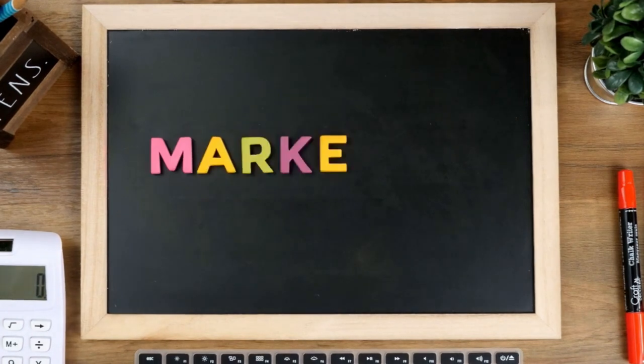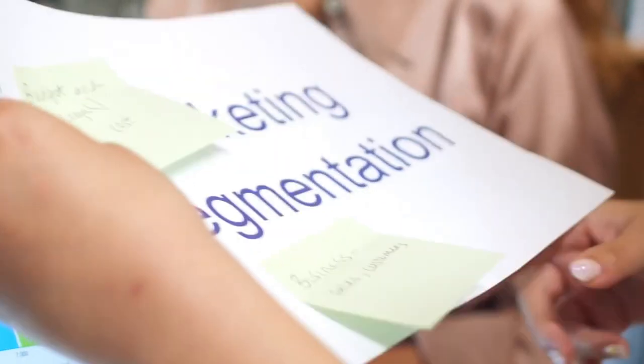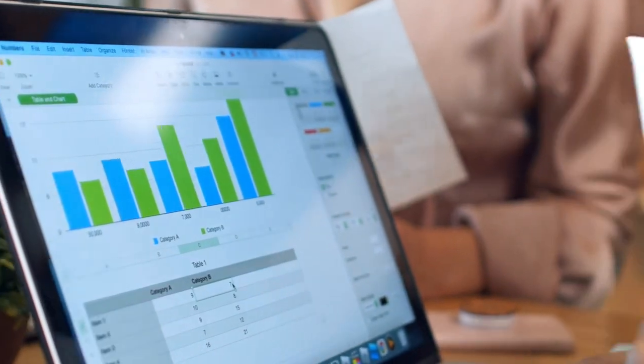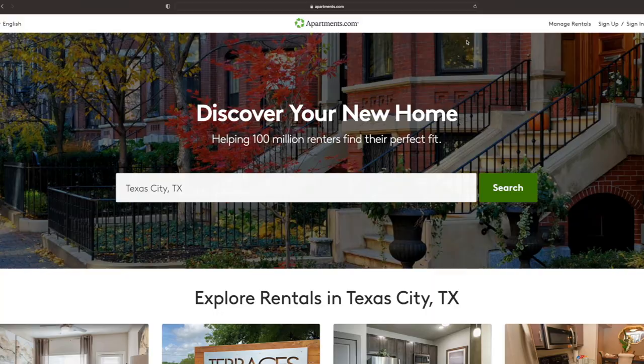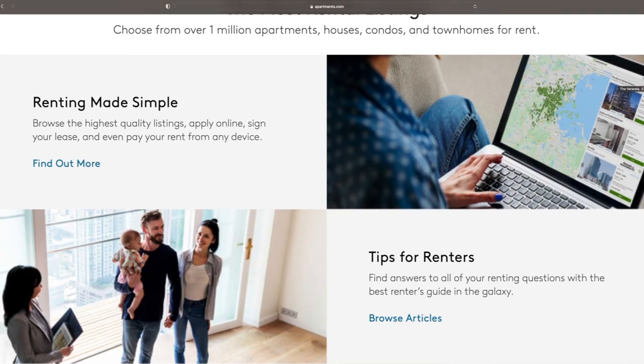Now that you have your property, the very first step to actually rent it out is going to be to market your property. The number one goal here is to post it everywhere, so that way you can generate a ton of leads and a ton of people that are interested. The bigger the volume and the more work you do here, the more people you're going to attract and the quicker you're going to find a qualified tenant. You obviously want to have very clear, well-taken photos. Post it on apartments.com — they're going to post it out on several different websites for you.